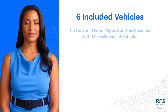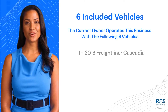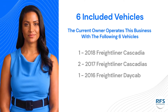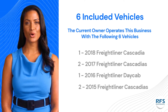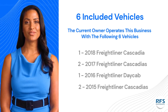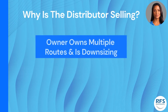There are six vehicles included in the sale of the business. They include the following: one 2018 Freightliner Cascadia, two 2017 Freightliner Cascadias, one 2016 Freightliner Daycab, and two 2015 Freightliner Cascadias. The estimated total value for all six vehicles is three hundred fifty thousand dollars.